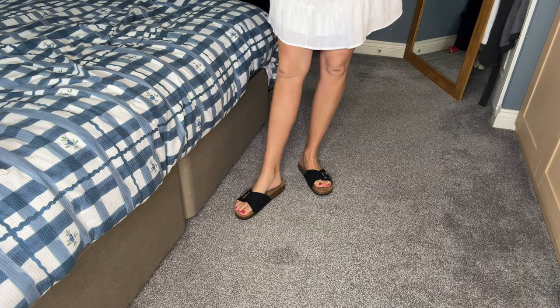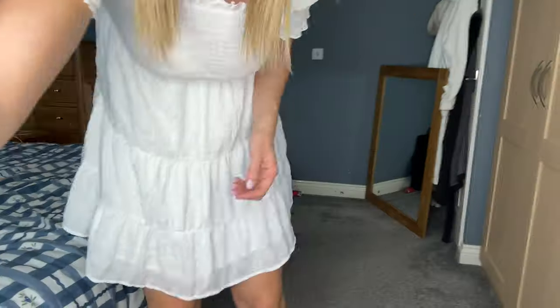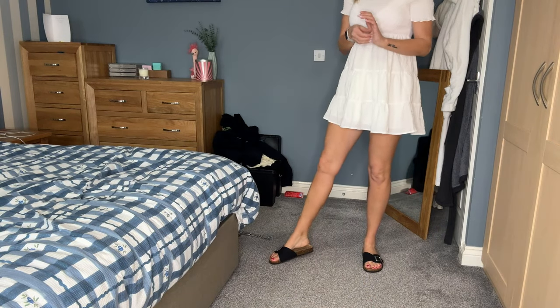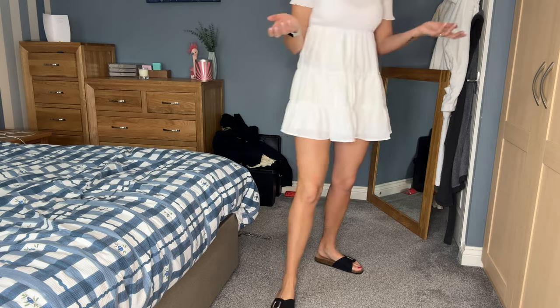Do they look a bit grannyish? I don't know — please let me know what you think. I think they look okay with the dress, but I need opinions!